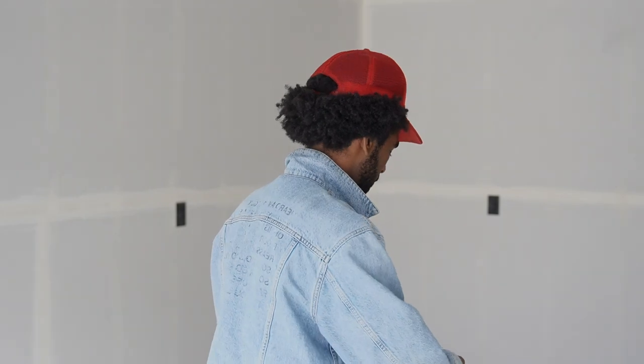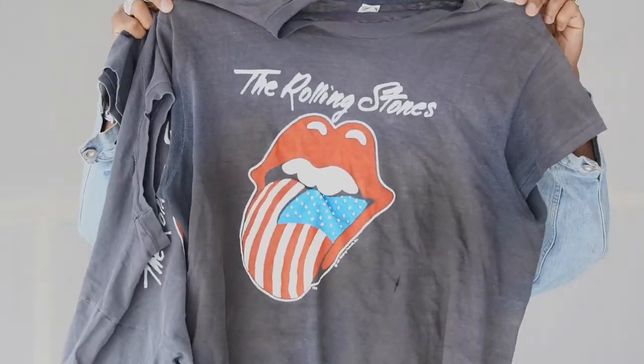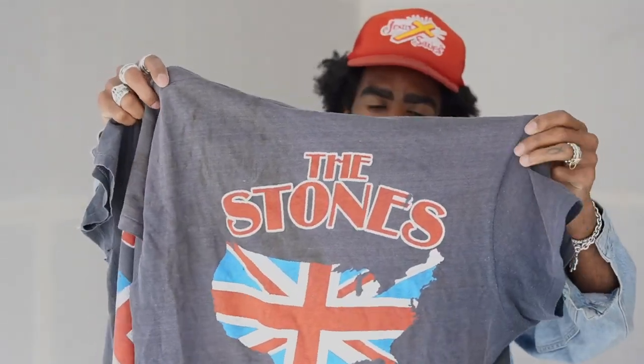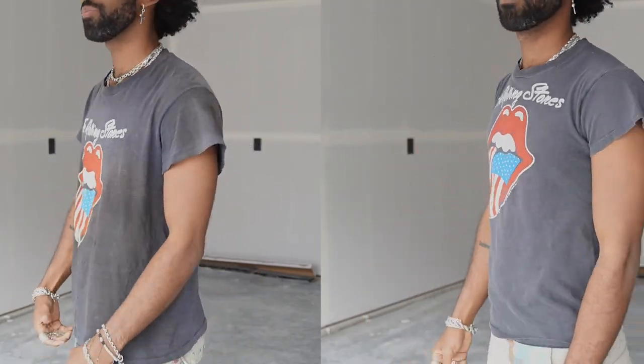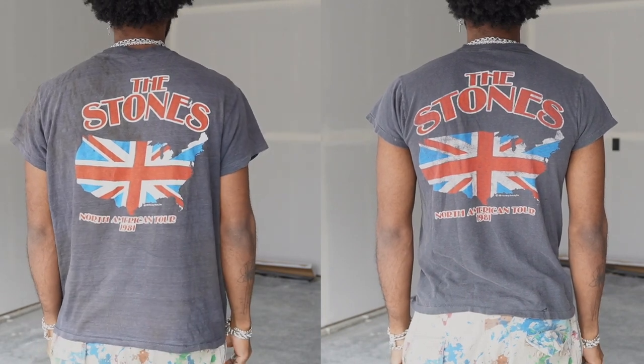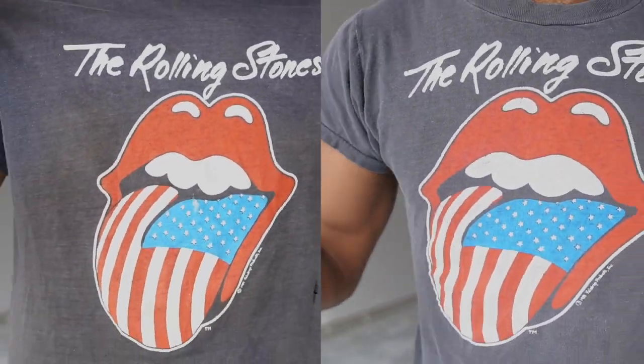Next up I have one t-shirt but it's technically two — I have a Rolling Stones tee. So sick, another front and back graphic. But I don't only have one of these — I have two. Same era, same exact tour, same year, same everything. The bigger one is a bit more faded. They're two different sizes — one I got for Tosha and one is for me, but I'll put both on and let you guys see the comparison in size and fit. This t-shirt is absolutely insane, love it so much.